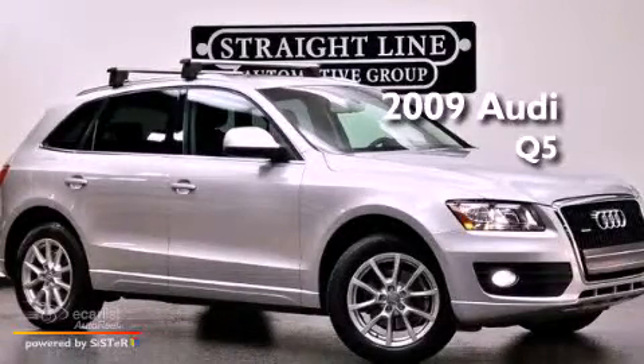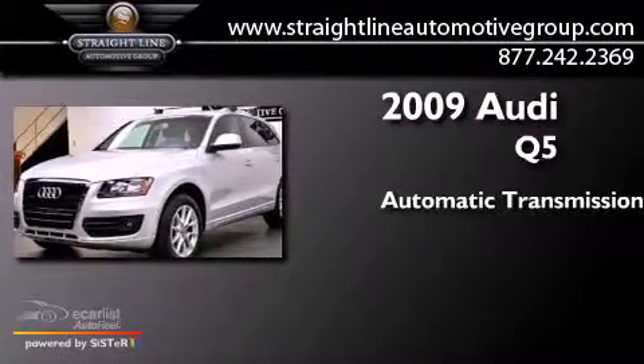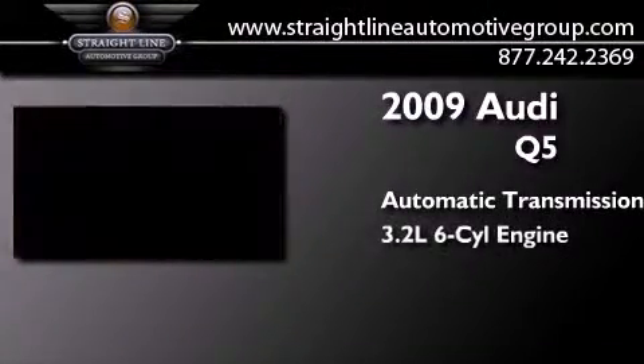This is a 2009 Audi Q5. This crossover has an automatic transmission and a 3.2-liter V6.